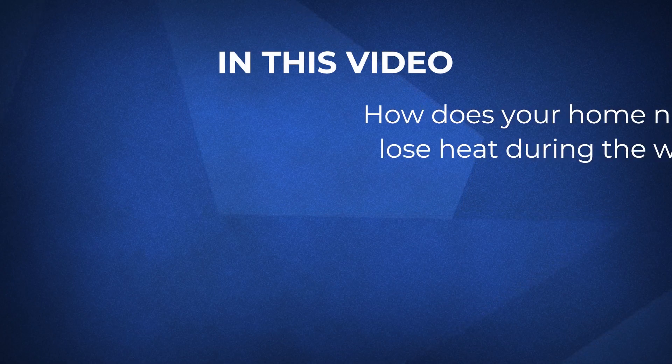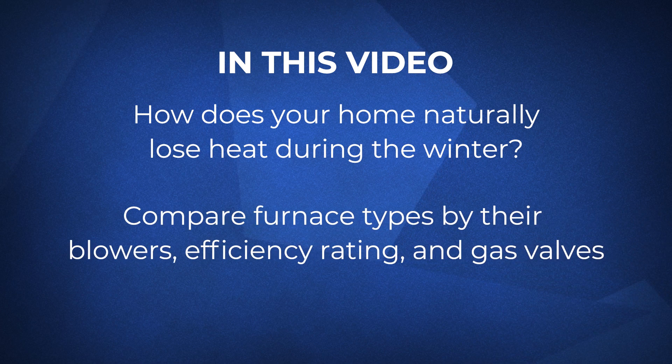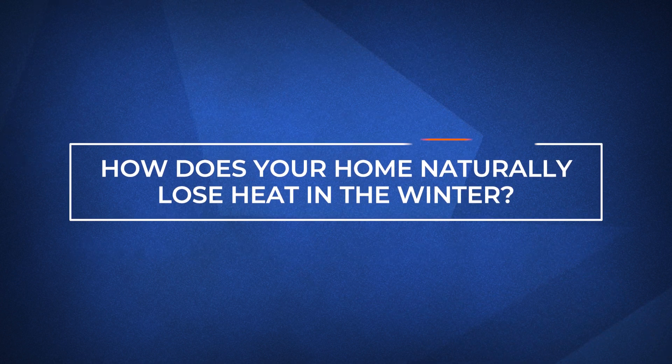Making the wrong choice can drastically affect your indoor comfort for the next 10 years or more. In this video, we'll start by going over how your home naturally loses heat in the winter and look at the different types of furnaces by examining their blower types, efficiency ratings, and types of gas valves and see how they compare. But first, we must understand how heat loss occurs inside your home.